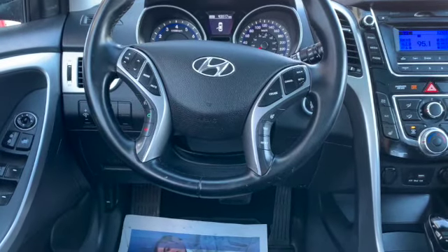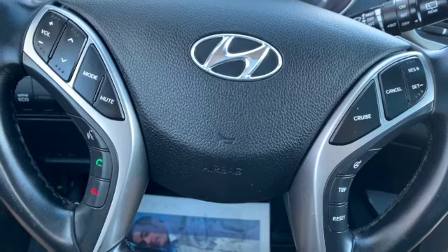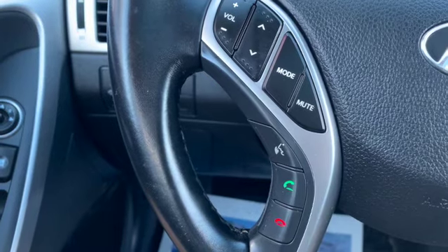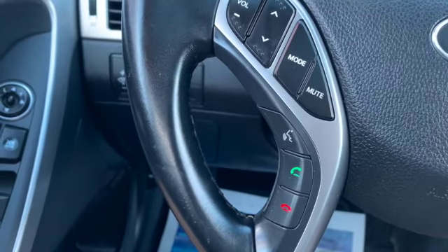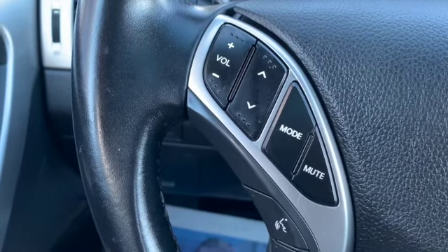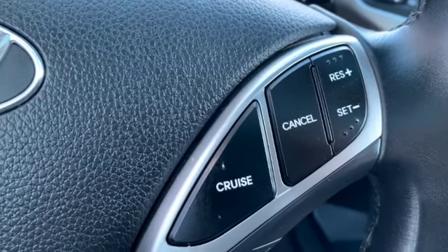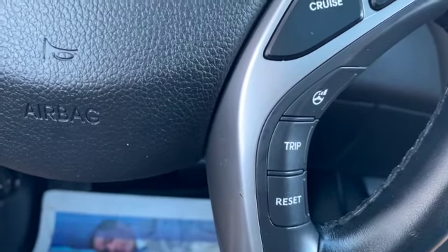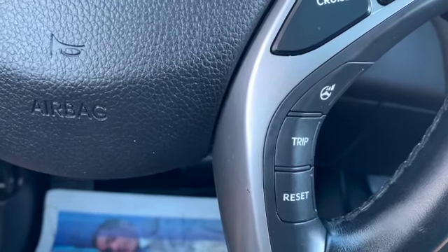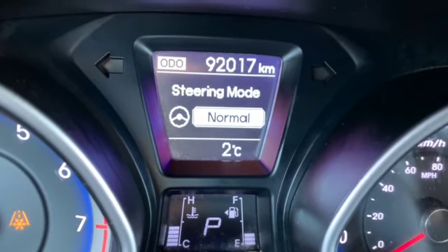Starting off with everything right here at your fingertips — there's a lot to it. Once you get your phone hooked up, you've got access to your music, you can hang up the phone, use voice control, answer, change your music and volume, all right here so you don't have to take your eyes off the road. Simple cruise control — turn it on, hit the button. Trip reset and your drive mode: if you want sportier mode, touch that little steering wheel right here to switch between sport, comfort, or normal.